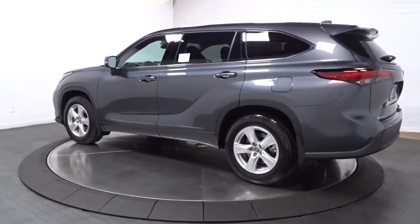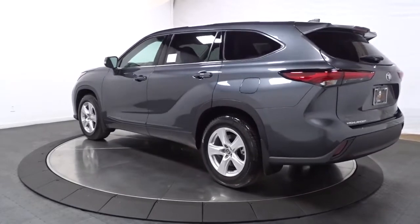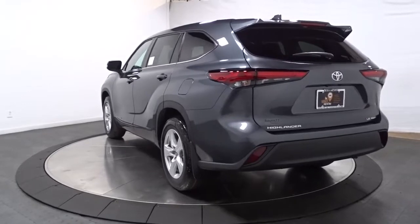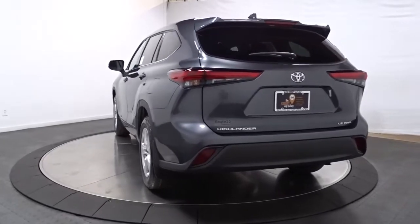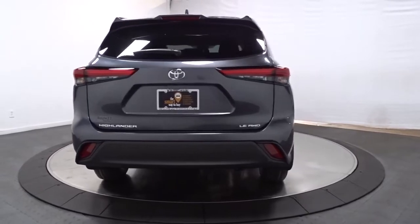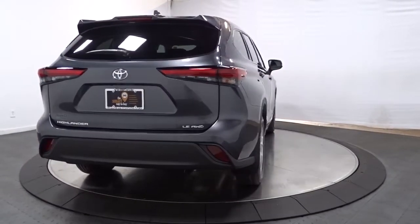The following are some of this vehicle's highlighted options: keyless entry, satellite radio, power liftgate, fog lamps, electronic stability control, dual zone AC, power driver seat, aluminum wheels, third row seat, traction control.